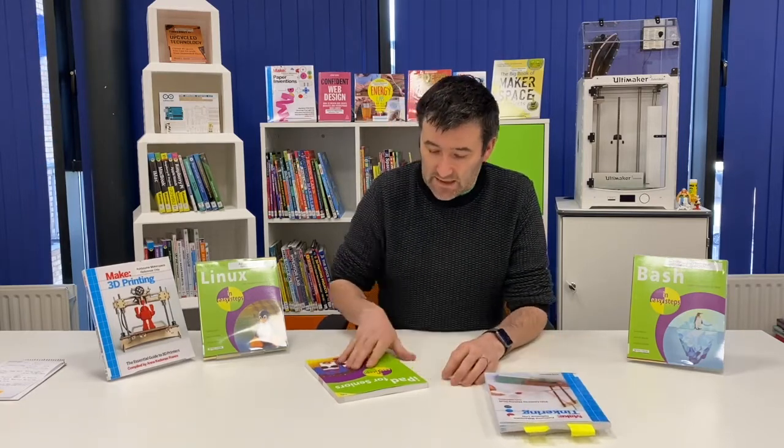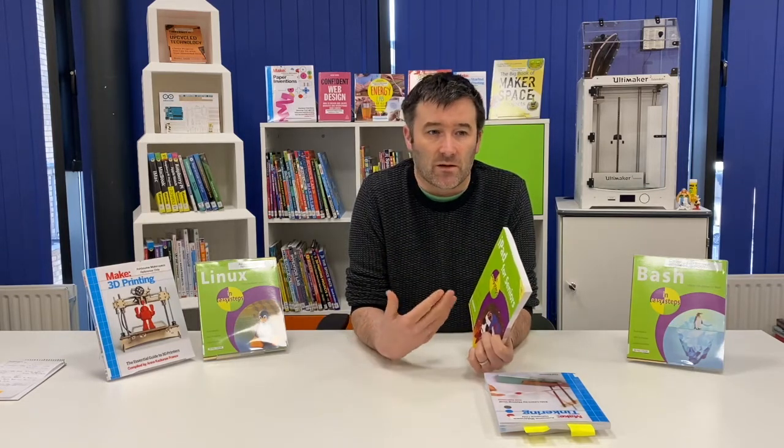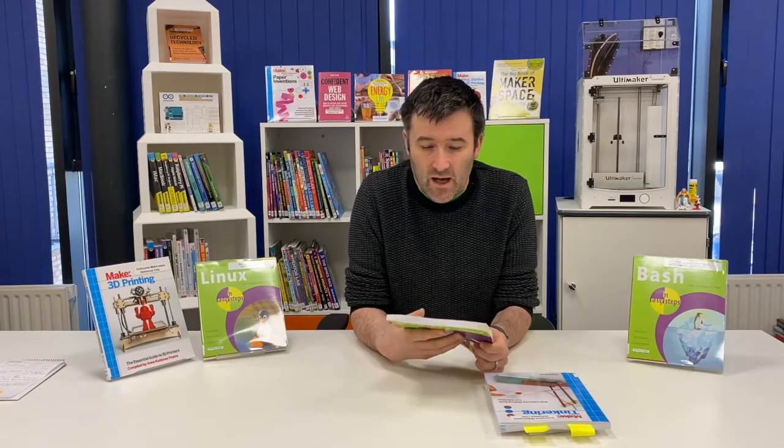The second one I'm going to recommend is the In Easy Steps series. Normally when somebody comes up and asks if they want to learn how to use an iPad or a MacBook or a tablet or anything like that, we've loads of them.